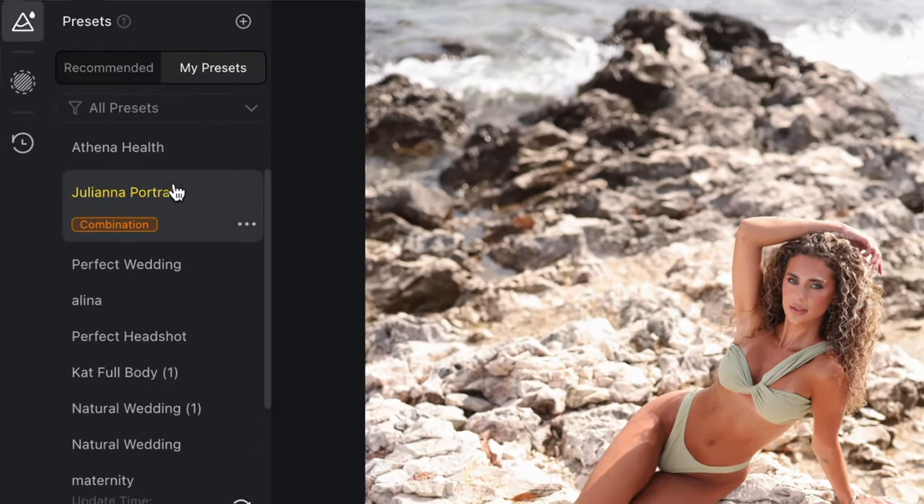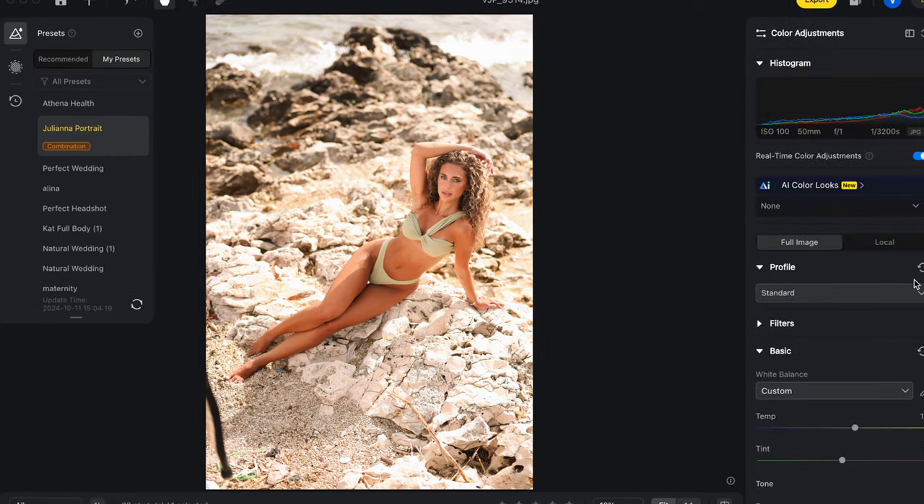I sat there with her in Evoto, took a photo of her, retouched it, and then saved that preset as Juliana's retouching preset. Now photographing her, I'm going to photograph her in the same way, but as I edit the photos later you'll see it's so easy — I just take all the information she told me, apply her preset, and that's it. So let's get into the shoot.